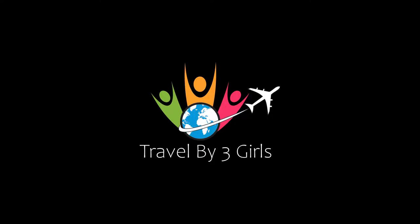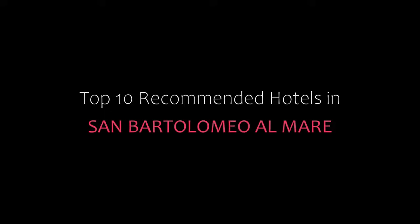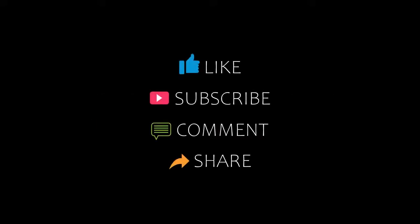Hello, welcome back to my channel. You are watching a new video of Tropical Managed Hotels. Please subscribe to my channel and don't forget to like, share and comment. Let's start the video.